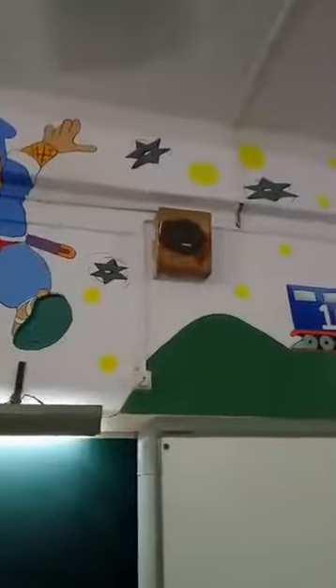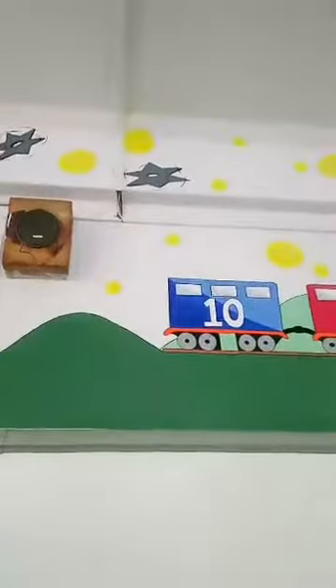It has basically everything needed in a Junior KG classroom, like the numbering with a decorative wall — or whatever circles you can call. And there is a tree over there, and yeah, that's a bear. I hope you guys are loving it.